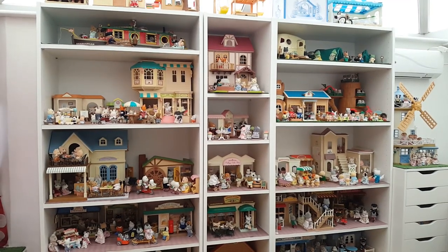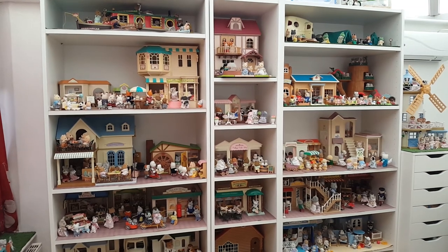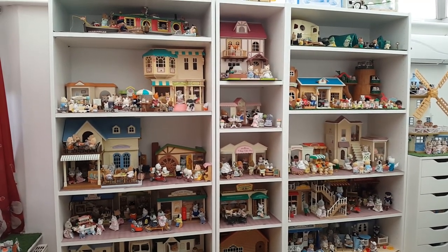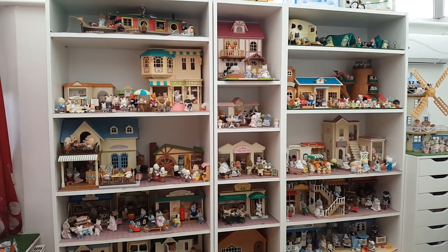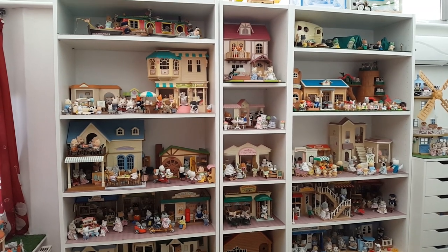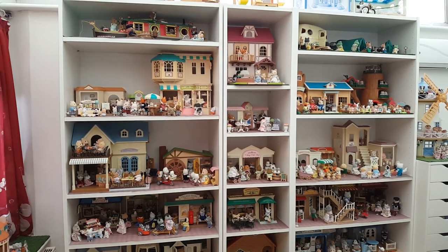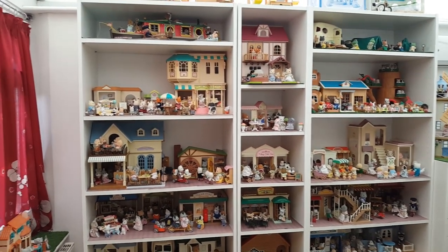Hi guys and welcome back to my channel. If you're new here, my name is Peachy and this channel is all about my Sylvanian Families collection. Today I wanted to take you on a really quick tour of the Sylvanian room. We haven't done a full tour video since May 2022 when I first got the room, so I wanted to show you what's changed and what still needs to be set up.